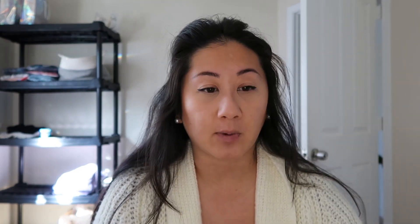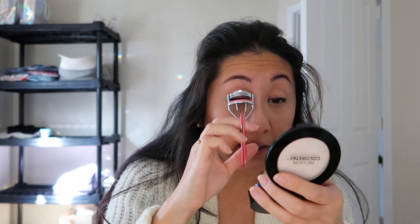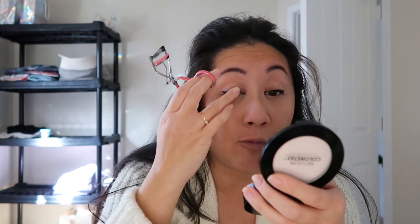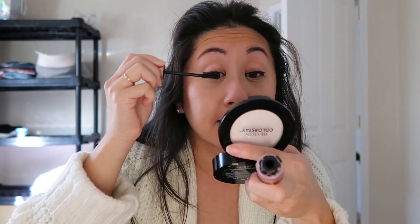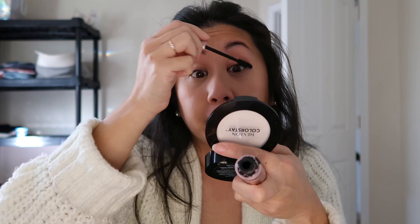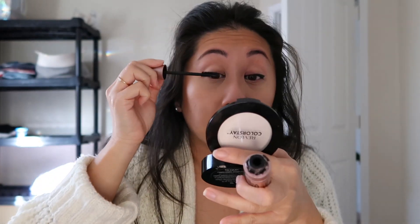Going in with my super old eyelash curler and I'm just going to curl my eyelashes a little bit. Honestly, I normally don't do this unless I'm going to a special event. I just don't like the step, and I definitely have one side that curls better than the other. Going in with my favorite mascara — the Maybelline Lash Sensational waterproof in jet black. I just do a thin layer of mascara and that's it. I really like the brush because it doesn't clump up any lashes — this is my favorite.